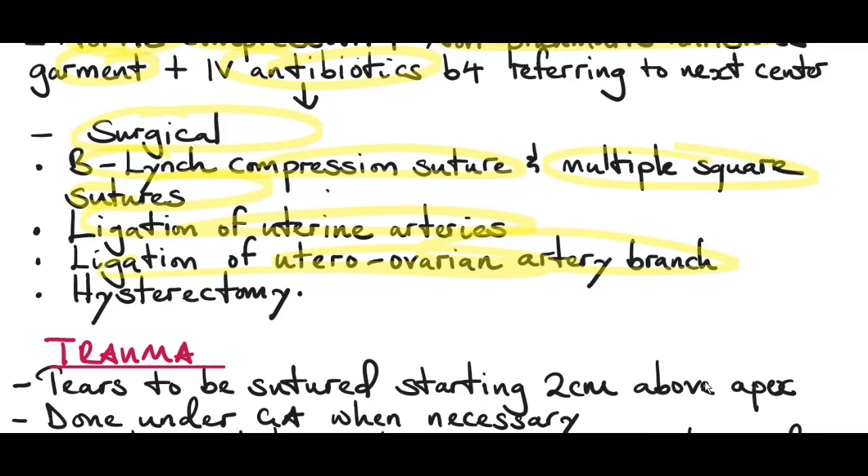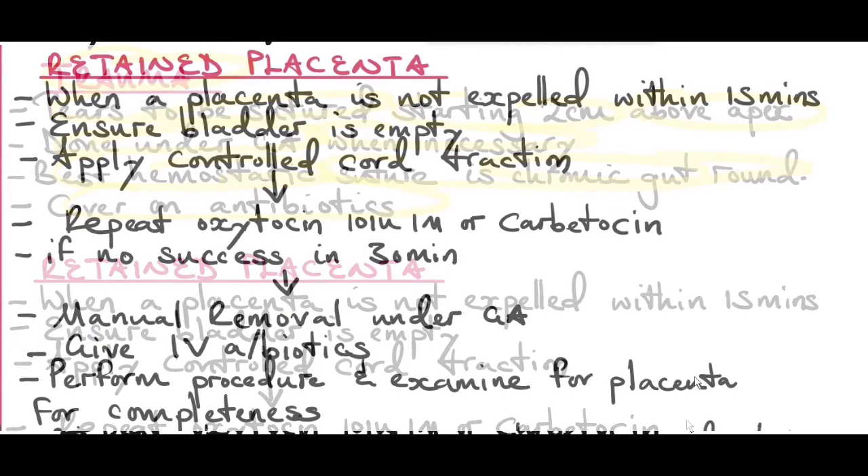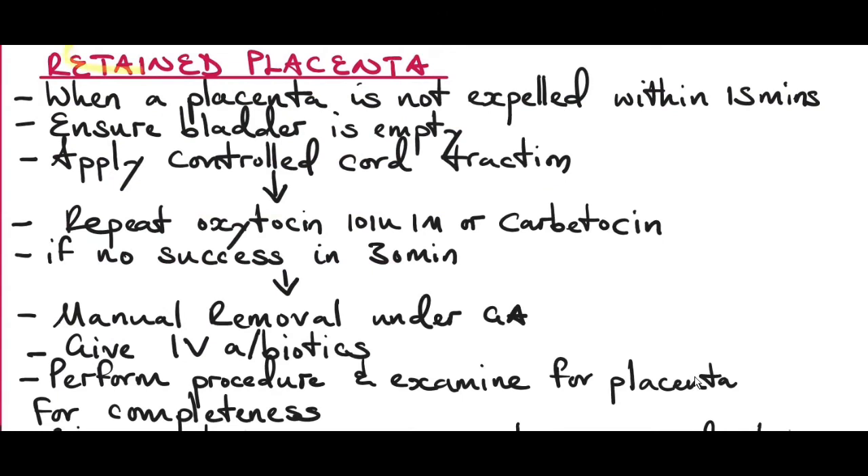You can also ligate the uterine arteries or the utero-ovarian artery branches. The last option is hysterectomy. If the cause is trauma, tears need to be sutured starting two centimeters above the apex, and should be done under general anesthesia if necessary. The best hemostatic suture is chromic catgut. Make sure to cover the patient on antibiotics.